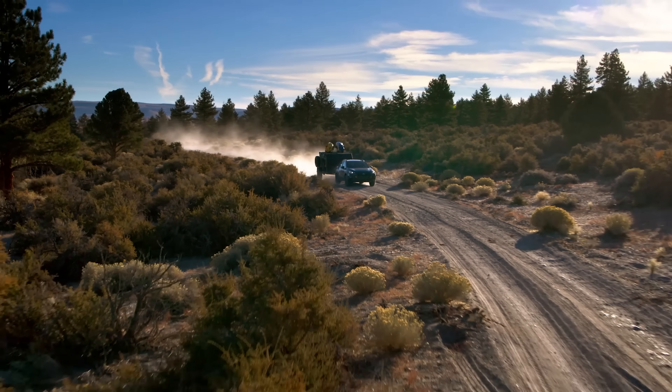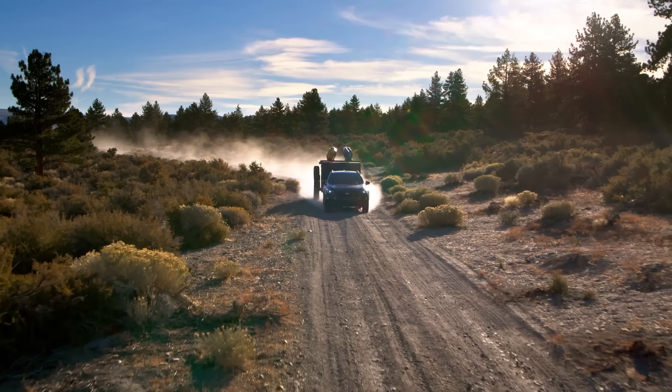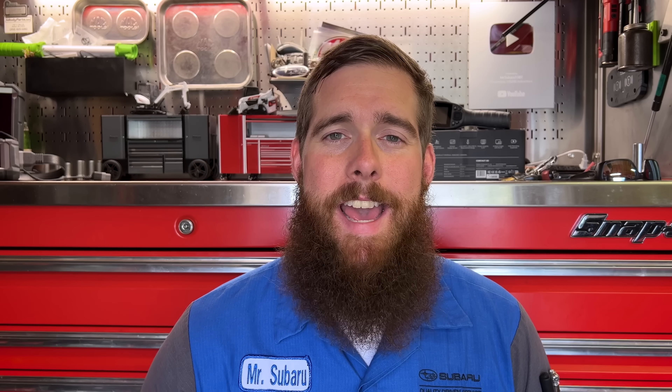Would I advise someone to tow 3,500 pounds behind a Crosstrek? Absolutely not. I wouldn't do it myself and I wouldn't advise anyone else to. It's kind of crazy that Subaru is saying you can pull 3,500 pounds with a Crosstrek. If they can make it work, more power to them, but it's just not something I would attempt with a vehicle as small as the Crosstrek.